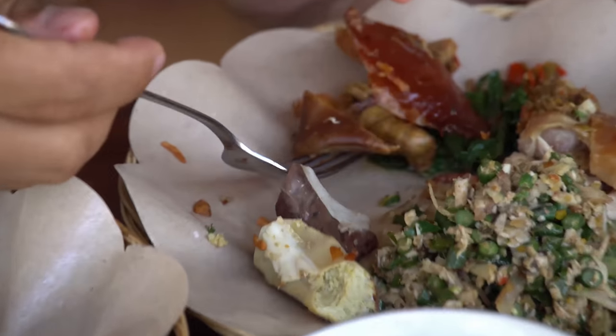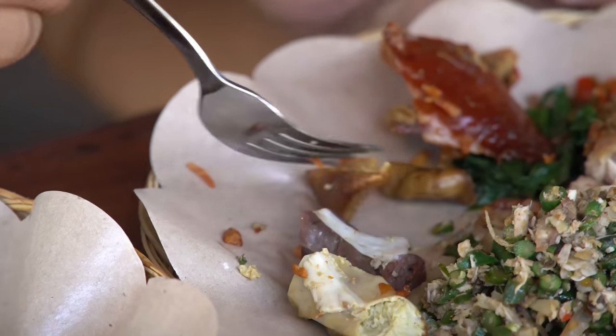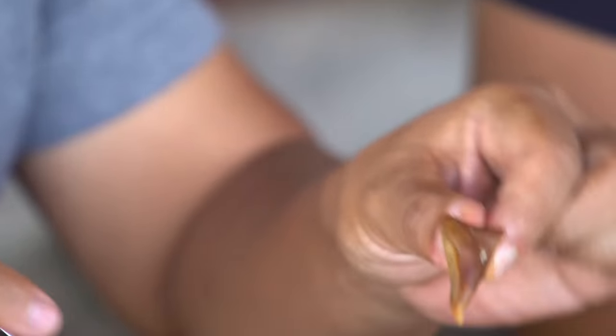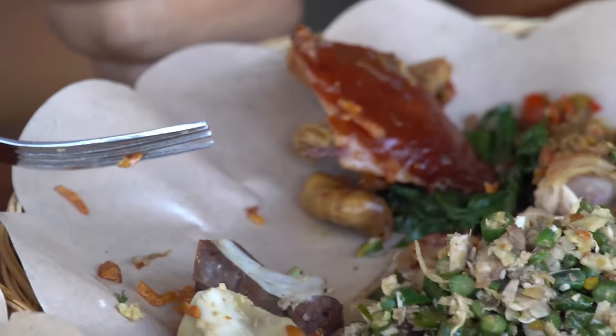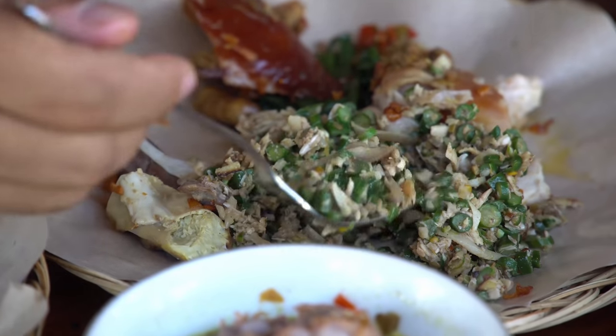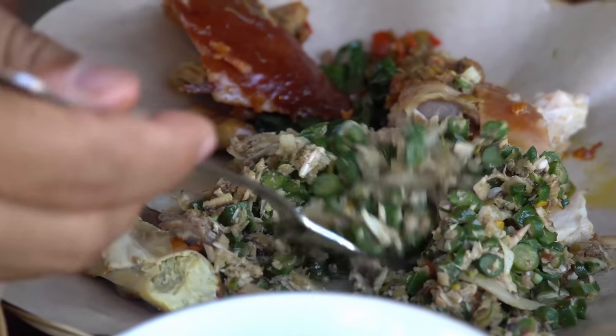There are crispy parts in here as well. What is this? It's the stomach — intestine. Fried intestine. Crispy intestine. Anything that's crispy and melts in your mouth — I'm a big fan of. The lawar — that's spicy. I like that. Nice crispy beans. I have an eye on this because it looks so juicy.